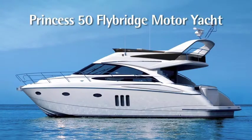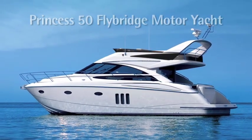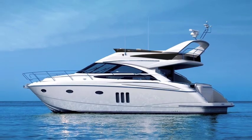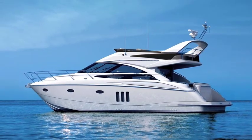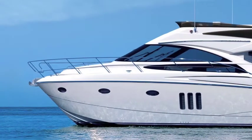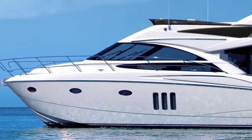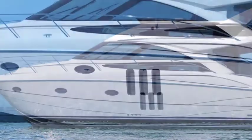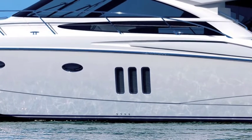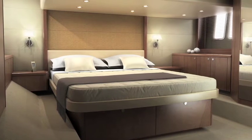The new P50 not only looks sensational, the sleek design is incredibly efficient in terms of hydrodynamics. What you can't see is the V-shaped hull that contributes to its exceptional performance, including the exhilaration of speeds up to 32 knots. Note the signature vertical portholes — these are off the master stateroom, a full-width cabin offering luxury and a sense of light and space rarely found on a vessel this size.